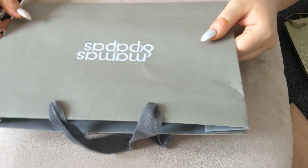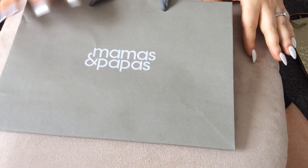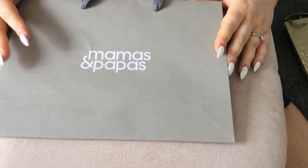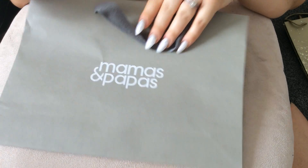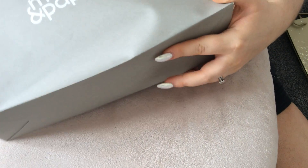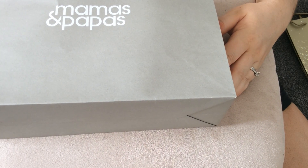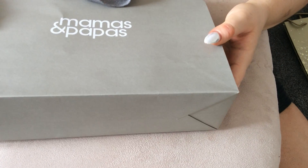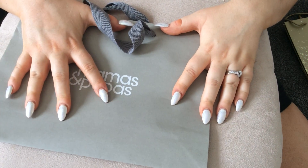Next one is Mamas and Papas. It's a grey colour, not shiny or anything — quite a matte look with grey handles. If you're giving a present to someone in it, they'd be expecting something from Mamas and Papas. So if it's not from Mamas and Papas, it'd be a little bit funny. Still quite a nice one.